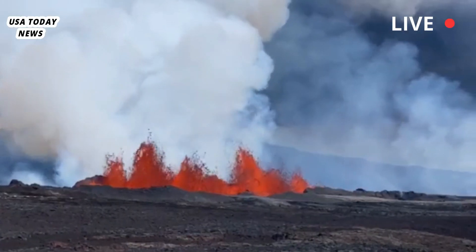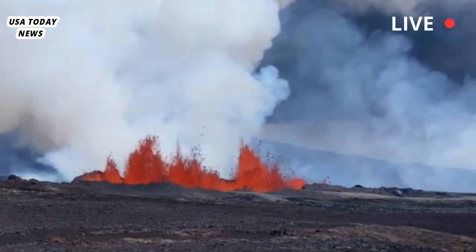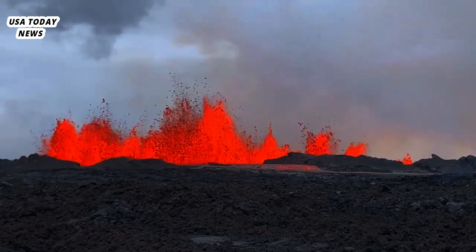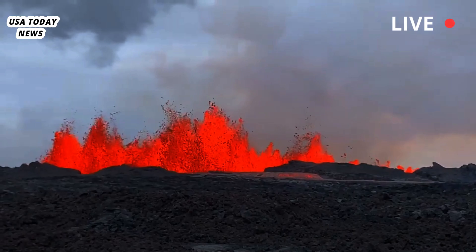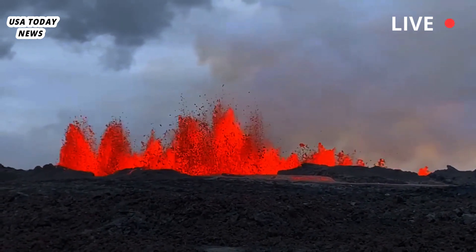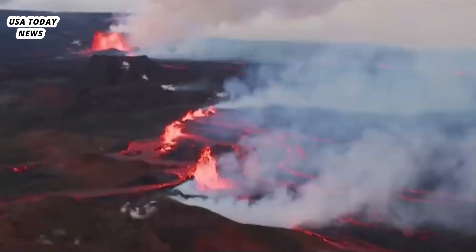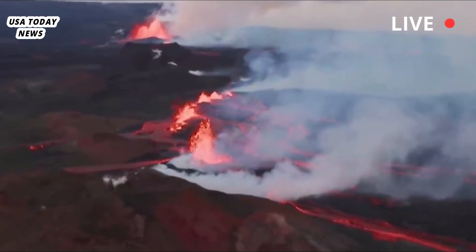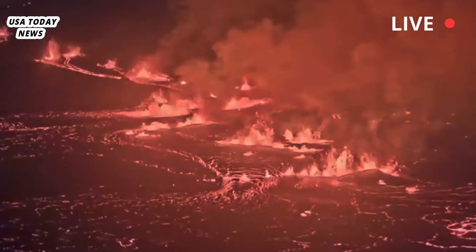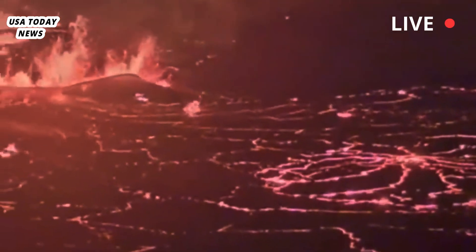Kīlauea erupted most recently between September 15–20 along the Middle East Rift Zone, a remote enclosed area of the park, amid increased seismic activity in the area, before moving into the Napau Crater. The volcano also erupted in June about a mile south of Kīlauea caldera, marking the first eruption in that region in about 50 years — the last one took place in December 1974.